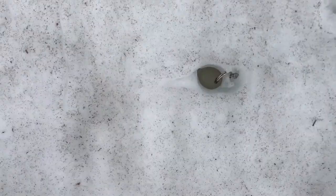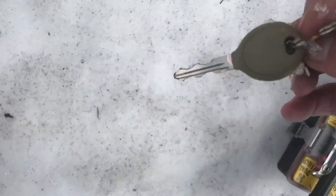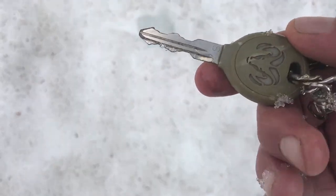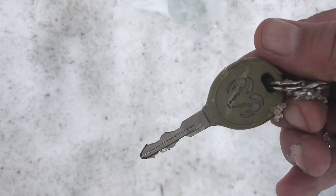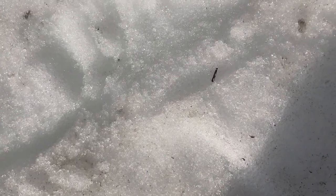Heat hole — somebody's keys right there! That's a bummer for somebody. Dodge Ram keys. I'll see if they've made a loss report for that one.